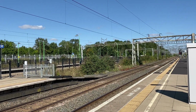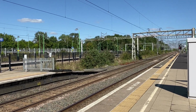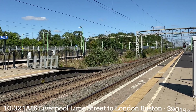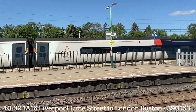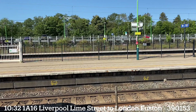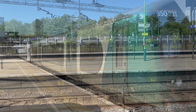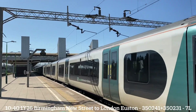384 021 from Manchester and Liverpool to London Euston. 390 153 working the delayed 1032 Avanti West Coast service from Liverpool Lime Street to London Euston, heading off to London Euston.